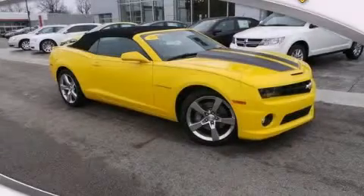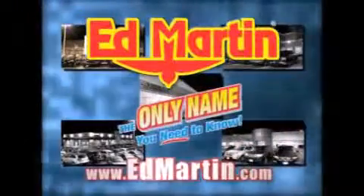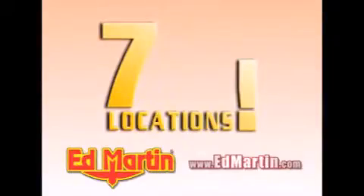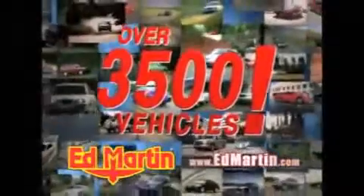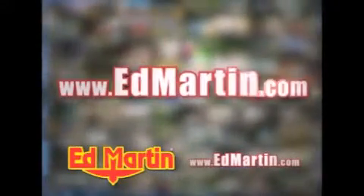Contact us today to arrange your test drive. Ed Martin — the only name you need to know for all your transportation needs. Seven convenient locations, 13 different manufacturers, over 3,500 new and used vehicles, all online at edmartin.com. Log on to edmartin.com today.